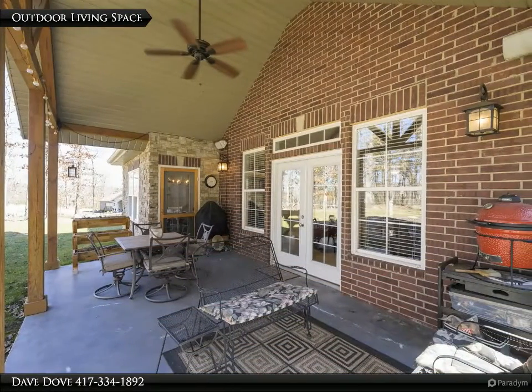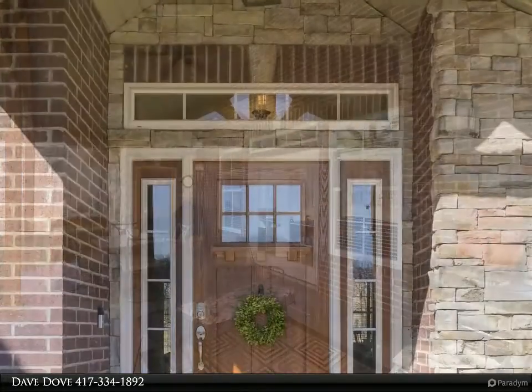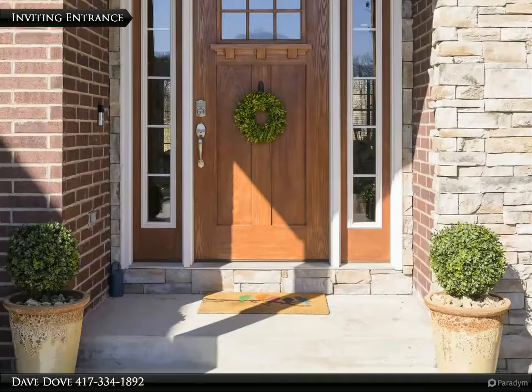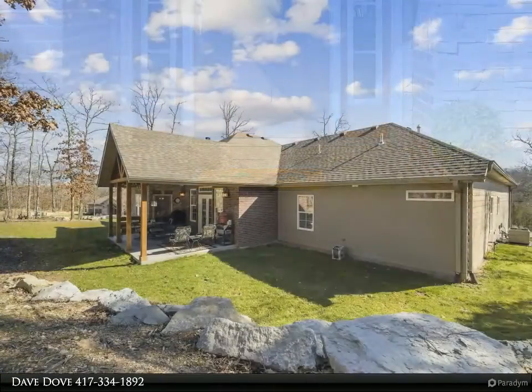Branson Hills Golf Club offers superb amenities including a clubhouse with restaurant, swimming pool, tennis courts, pro shop and driving range. Branson RecPlex and Fitness Centre is conveniently located nearby.